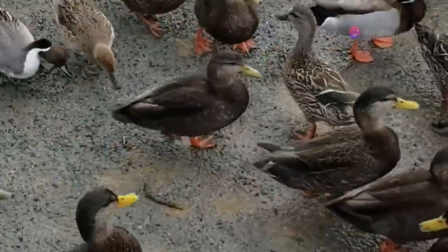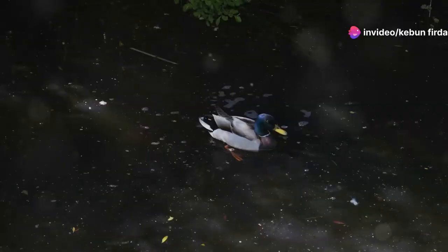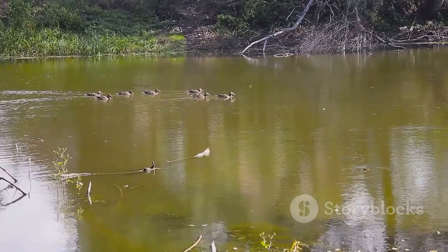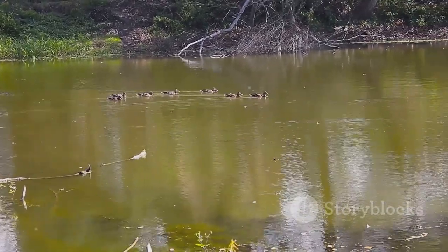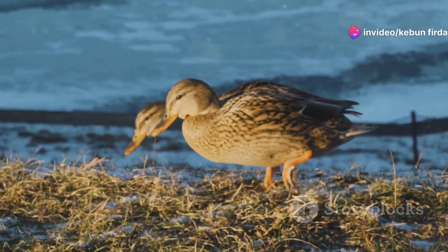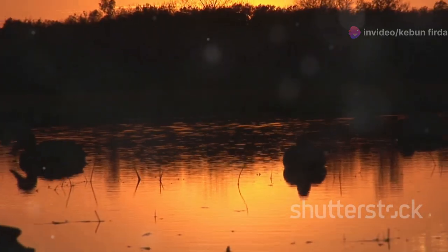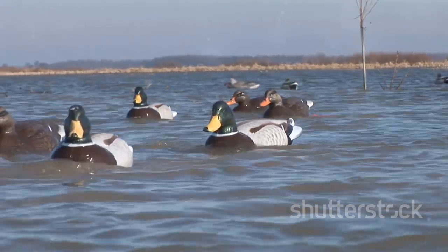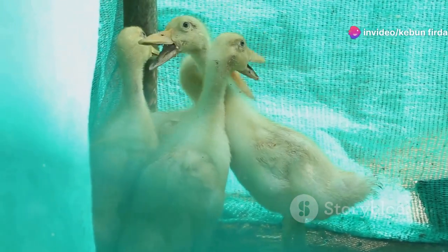Ducks face a number of threats, many of which are caused by humans. Habitat loss is a major concern, as wetlands are drained for development, agriculture, and other purposes. Pollution from pesticides, herbicides, and industrial waste can contaminate waterways, harming ducks and their food sources. Climate change is also a growing threat, with rising sea levels shrinking coastal habitats. Hunting and trapping can impact duck populations, so it is important to practice responsible hunting and follow regulations to ensure sustainable populations.